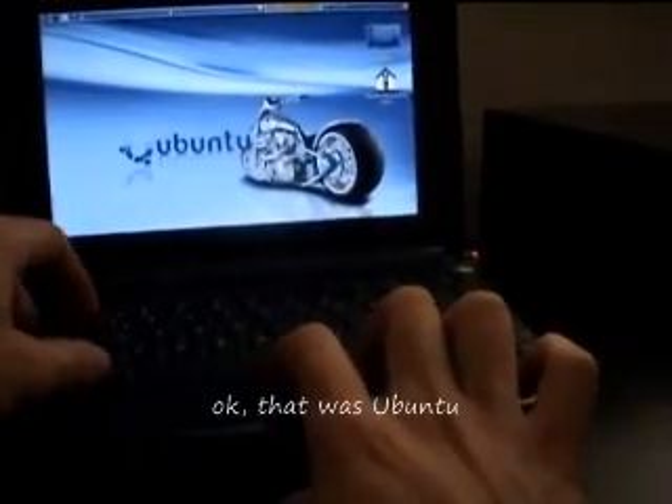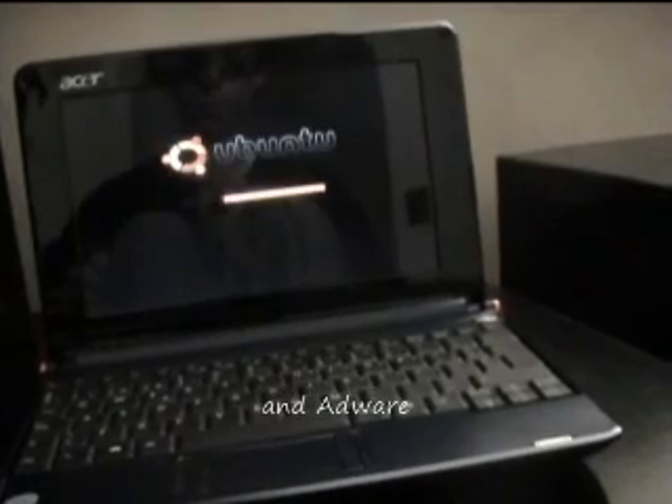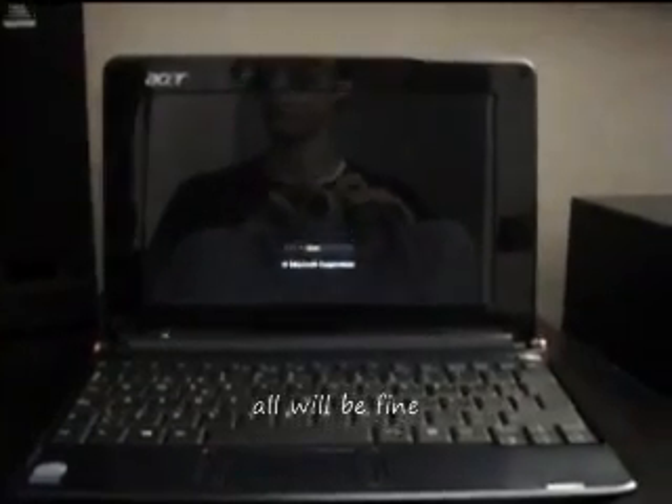That's because you are stupid. Okay, that was Ubuntu. Now let me show you the next one. It's the most famous operating system in the world — its name is synonymous with viruses, intruders, spyware — and it is Windows Vista. Yes, but let's see how Vista works on this notebook, if it doesn't show a blue screen or get infected with a virus, all will be fine. Okay, it's loading.